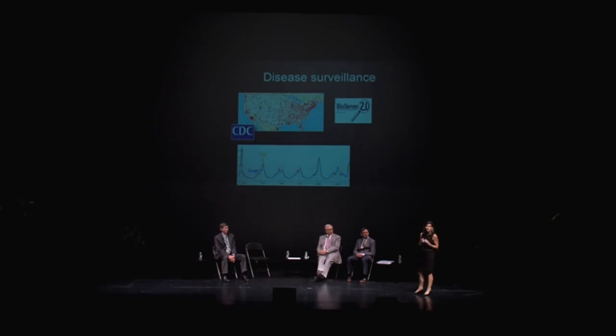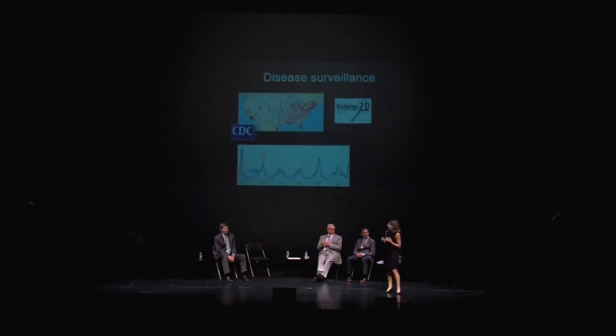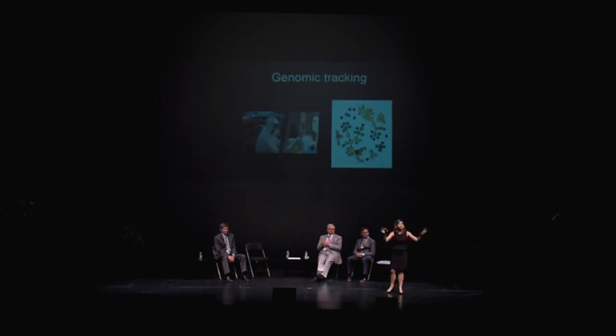Despite this limitation, the prospects of using digital data are very exciting. Already, we're mining Google and Twitter and Facebook and Wikipedia, looking at all the news publications around the globe, and even getting people to voluntarily enter their personal health information on websites that track diseases. All of these are contributing to our ability to do surveillance.